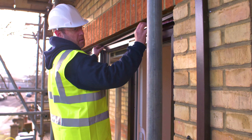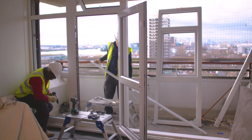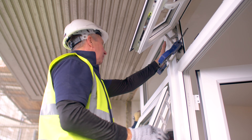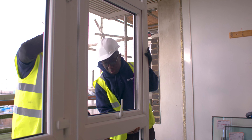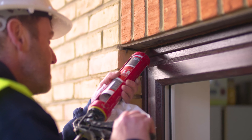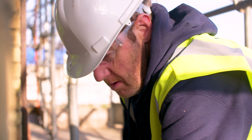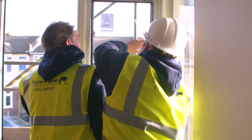First of all, the surveyor came round, had a quick measure up. It didn't take long at all, and then the next thing we had was a phone call to say we're ready to install your windows. They come in, put the dust sheets down, take the window frames out, put the new window frames in, drill the holes, put the ventilation in, put the windows in, and then they're gone. I would say having the new windows installed is a massive improvement — the majority of the noise has gone.